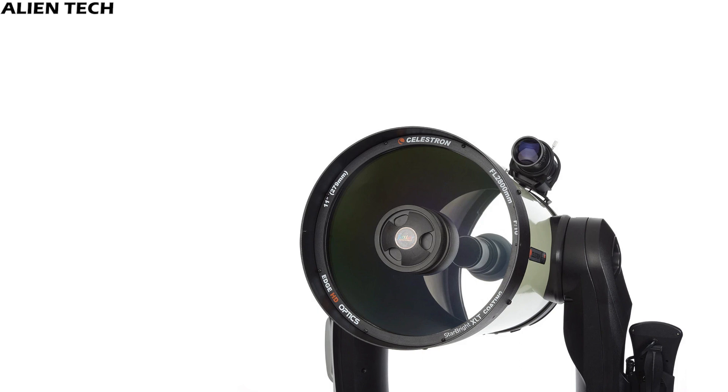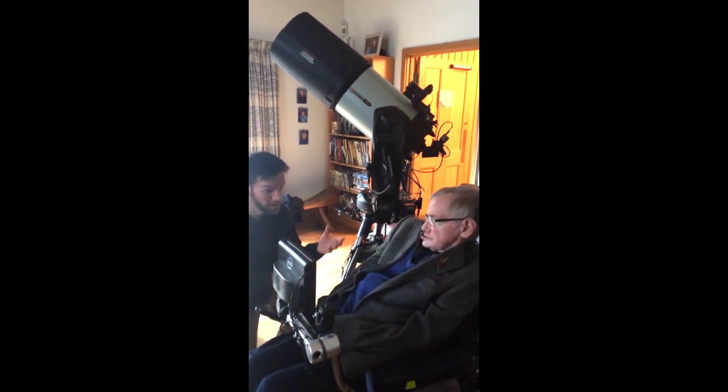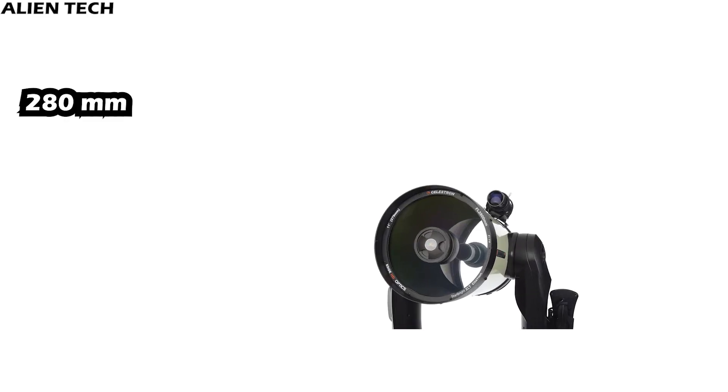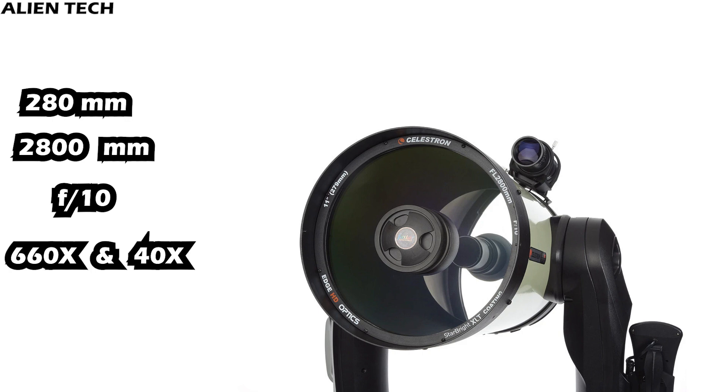Let's see the specifications of the CPC Deluxe HD 11-inch model. This telescope was used by Professor Stephen Hawking. Professor Hawking created a wish list for future objects to observe, which included Mars, the Pleiades Star Cluster, the Andromeda Galaxy, and the planet Pluto. The telescope has an aperture of 280mm with a focal length of 2,800mm, a focal ratio of 10, a highest useful magnification of 660 times, and a lowest useful magnification of 40 times.